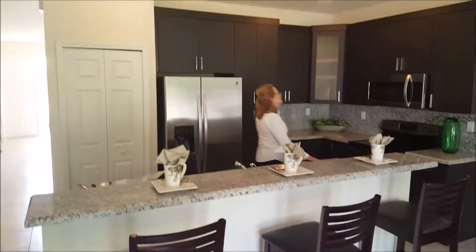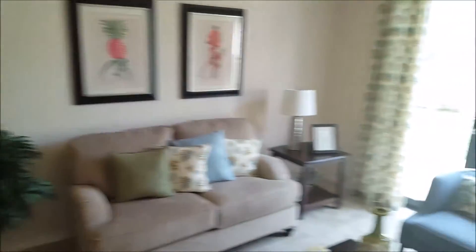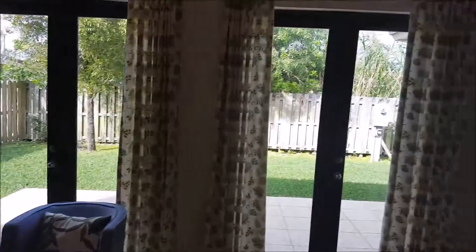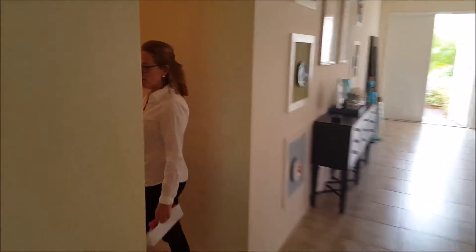Look at this gorgeous granite counter and the beautifully rich cabinets. Then you have two bedrooms over here. The two bedrooms here have a shared bathroom as well.